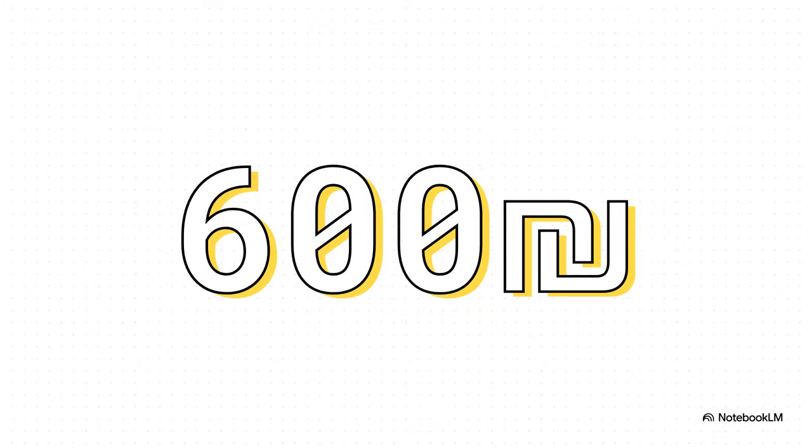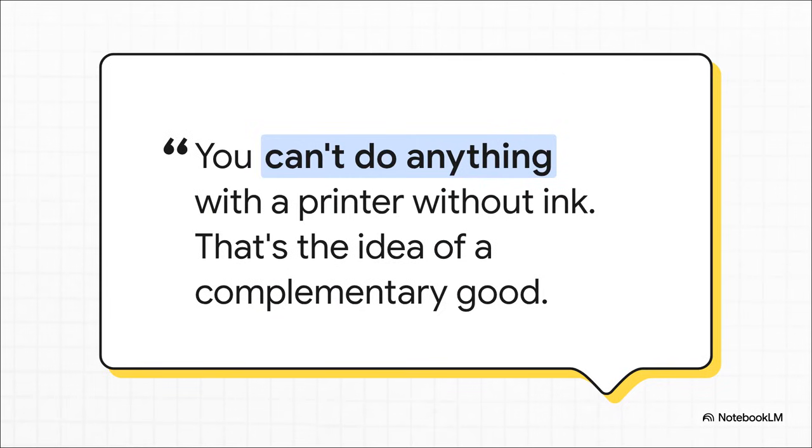How much of a fortune are we talking about? A single set of ink cartridges can cost up to 500 or even 600 Israeli shekels — that can be way more than the price of the printer itself. They're practically giving away the printer just so they can sell you incredibly overpriced ink for years and years. It all boils down to this one simple fact: your dependency is the entire point. The printer was never the product they were actually trying to sell you. It's just the delivery system for the real moneymaker — the ink.